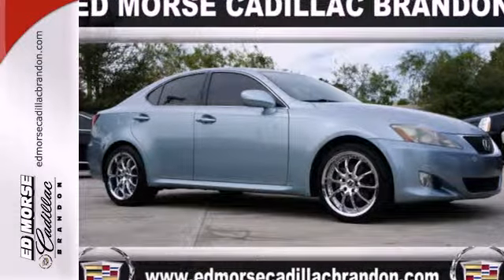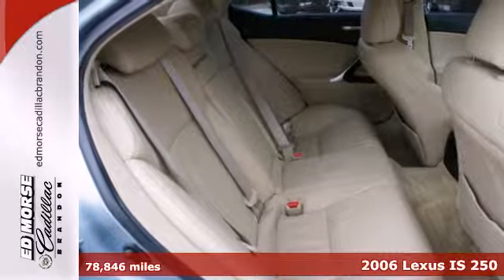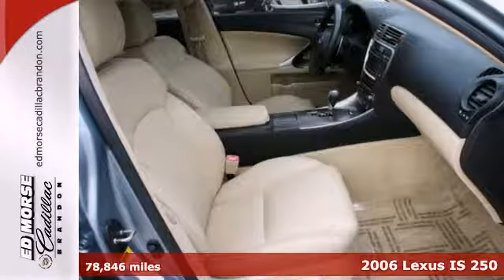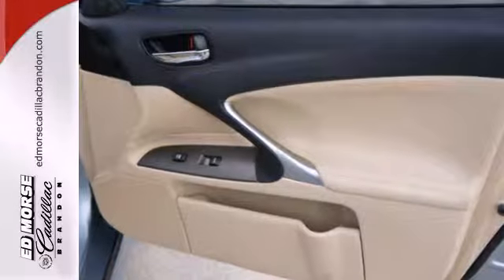It's a 2006 Lexus IS. Standard amenities include leather seating, tilt and telescopic steering wheel, remote power door locks, and a premium AM FM CD MP3 audio system.